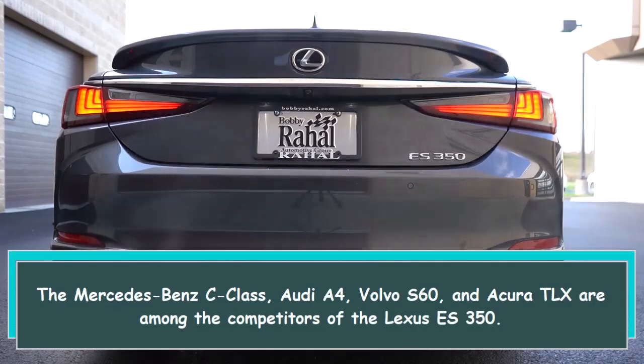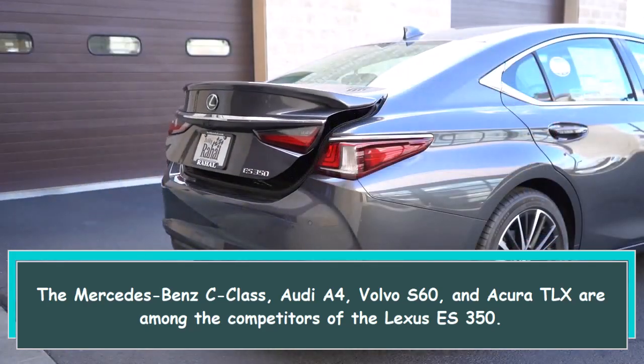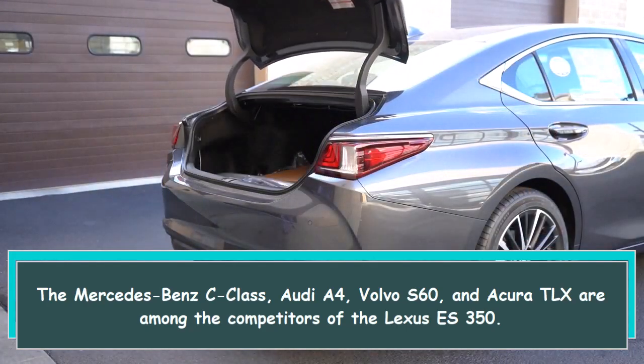The Mercedes-Benz C-Class, Audi A4, Volvo S60, and Acura TLX are among the competitors of the Lexus ES350.